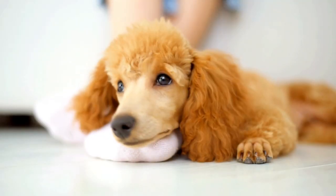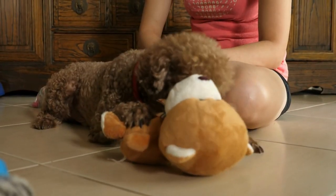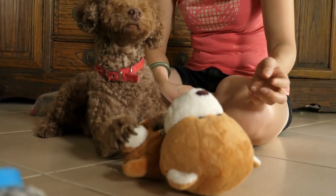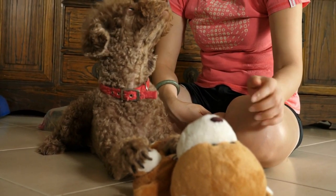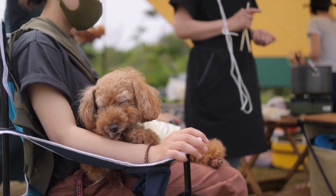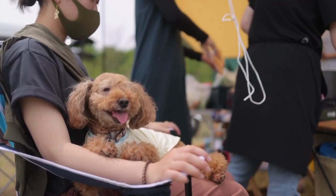The Toy Poodle's compatibility with apartment living is a testament to its adaptability, intelligence, and affectionate demeanor. Its compact size, minimal shedding, and penchant for indoor activities make it a perfect fit for city dwellers seeking a canine companion that brings warmth, charm, and companionship to their confined living spaces. With the Toy Poodle by your side, every square foot of your apartment transforms into a world of shared joy and unconditional love.